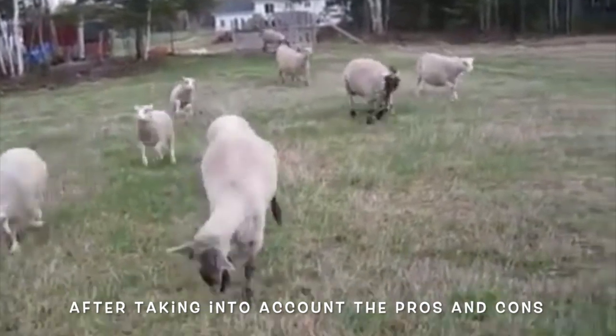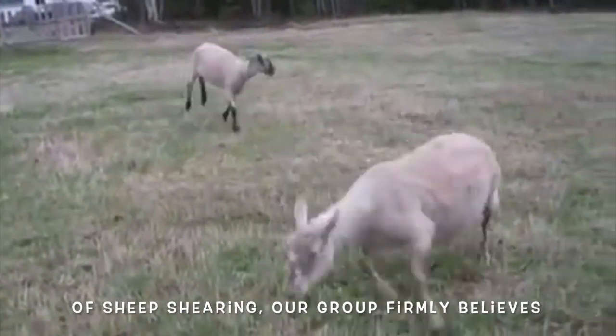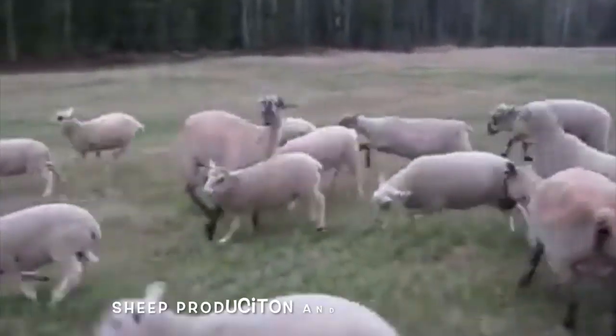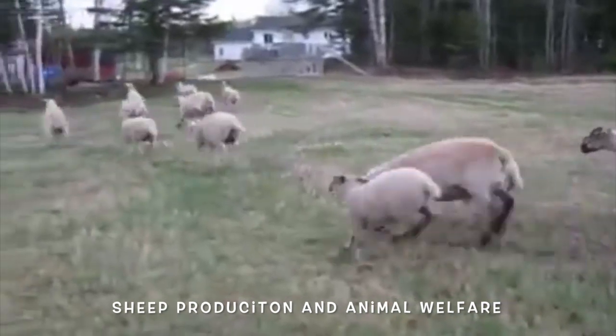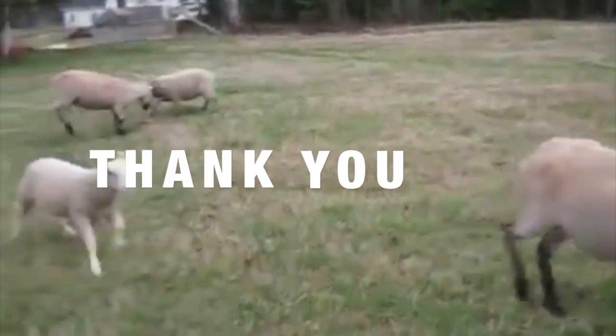After taking into account the pros and cons of sheep shearing, our group firmly believes that sheep shearing is an essential part of sheep production and animal welfare. Thank you for listening, and enjoy some happy sheep!